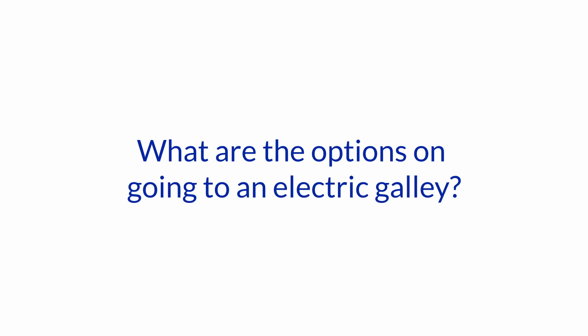Hello and welcome to another one of our Ask the Expert sessions here at Boat How To. I'm Jan Attenstedt, we're talking to Nigel Calder. Today we have another electrical question — and actually about lifestyle as well — and that is: what are the options on going to an electric galley?